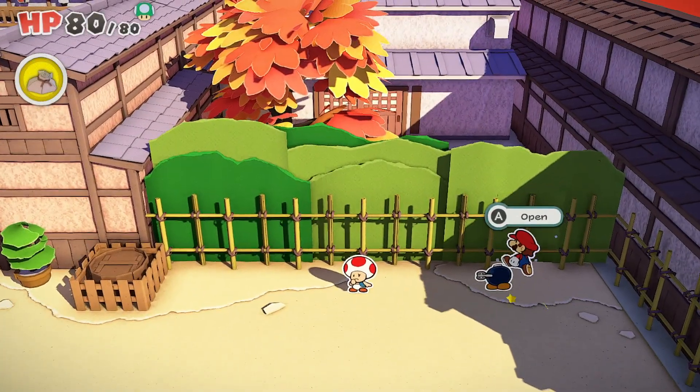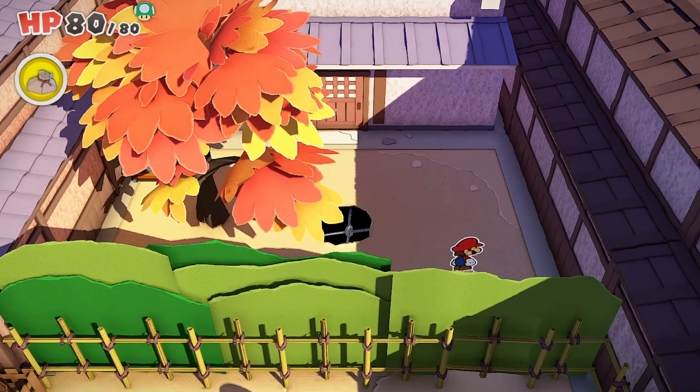But because you found out there's a secret entrance, you can then go up to this door here — and that's how you'll find your way into the staff room in Shogun Studios.